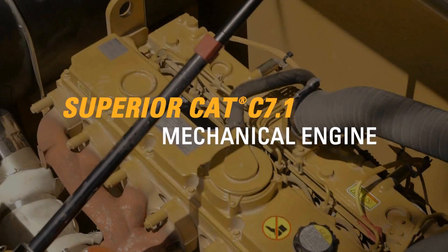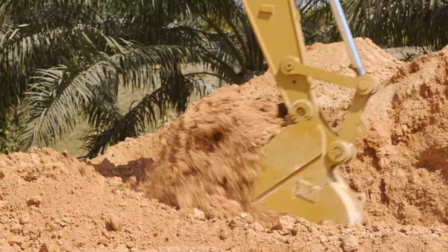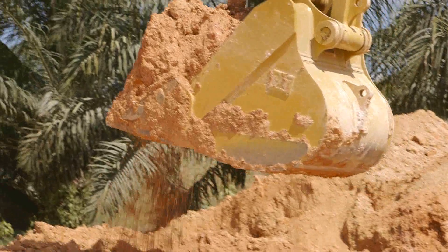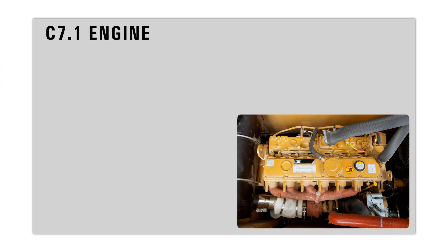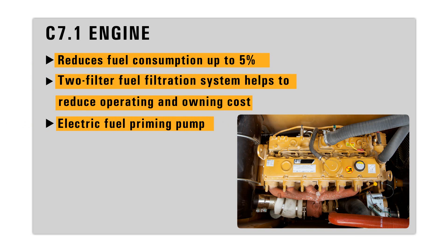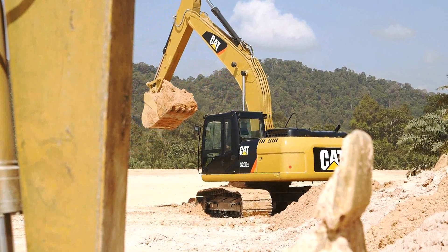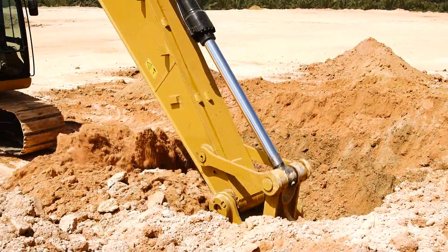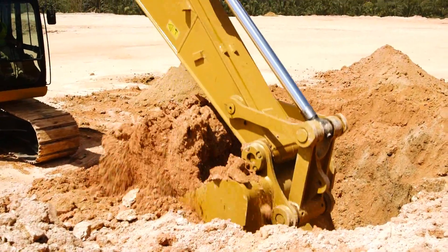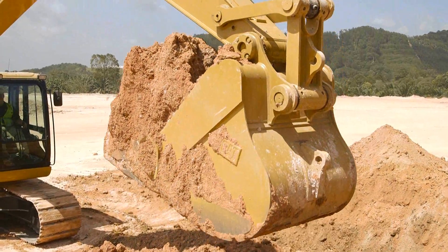A powerful CAT C7.1 engine combined with a highly efficient hydraulic system provides excellent machine performance with low fuel consumption. Fuel consumption is reduced between 3–5%, which significantly reduces your operating costs. The new C7.1 engine uses a mechanical fuel system. This low pressure fuel system is better suited in territories where fuel is of lower quality, ensuring a more robust engine with higher reliability.